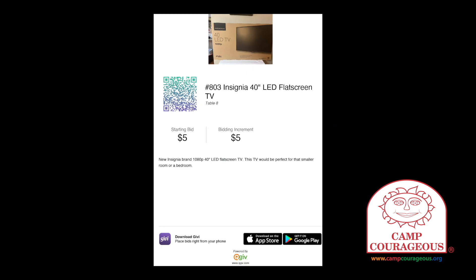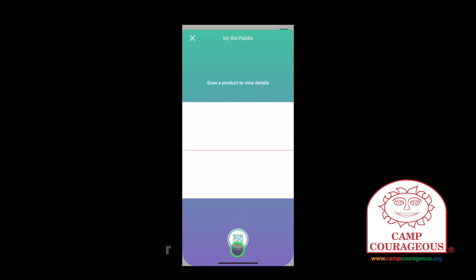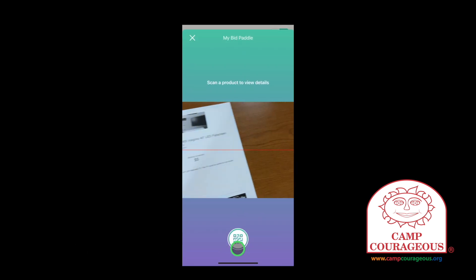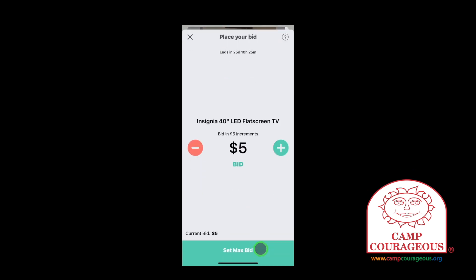As you walk around the auction tables, you'll notice a slip of paper in front of each auction item. When you find something that you'd like to bid on or would like to see what the current winning bid is, you can use your phone's camera to scan the code on the paper in front of the item. Tap on your bid number at the bottom of the app screen — the camera view will appear. Direct your phone to the QR code for the item. Givi will take you to the details screen of the auction item, where you'll be able to see any current winning bid amount and place your own bid.